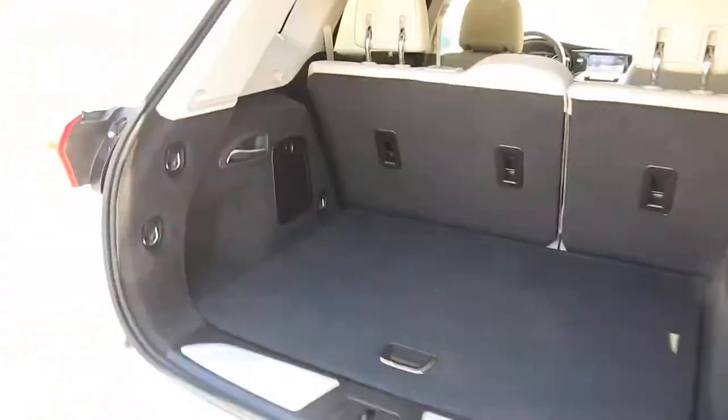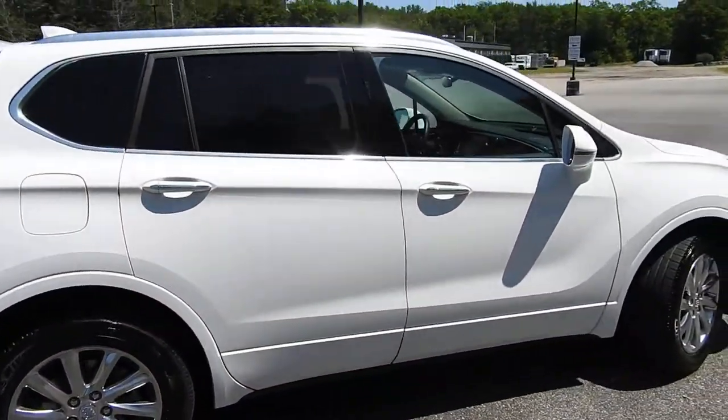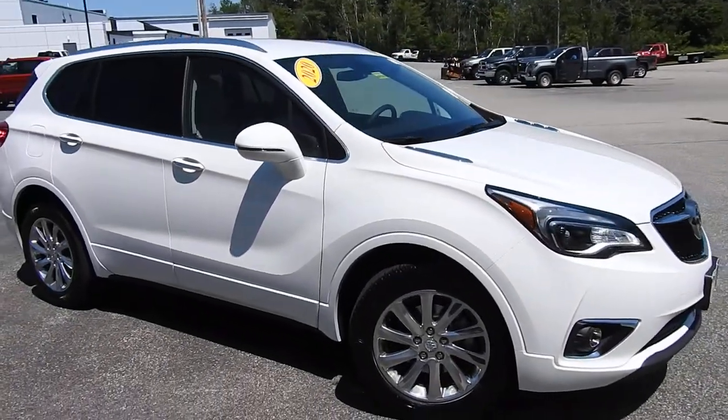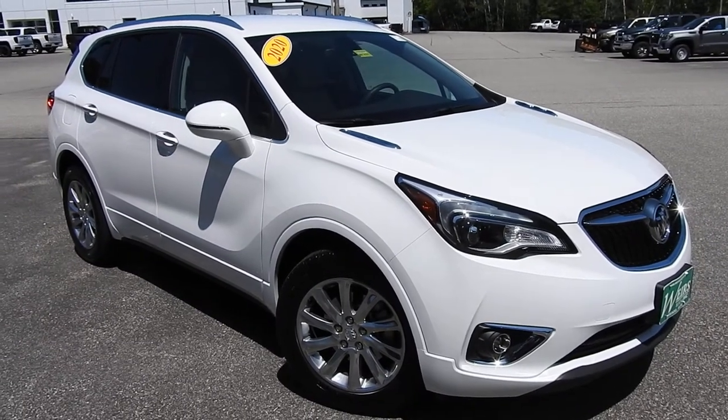If you have any further questions on this Envision or would like to come in and take it for a test drive, please don't hesitate to give us a call. Our direct line is 207-985-3537, or you can visit us at www.wearsbuickgmc.com. Thanks for looking — have a great day.